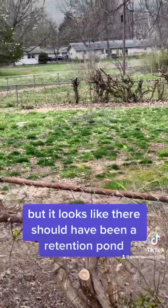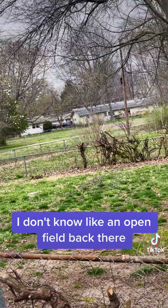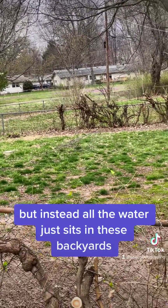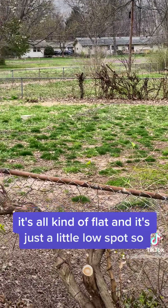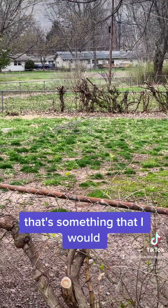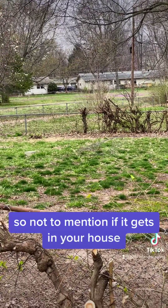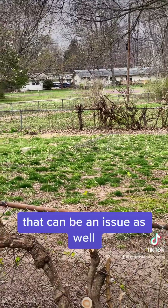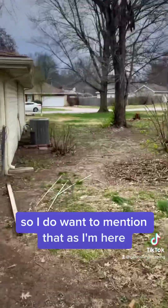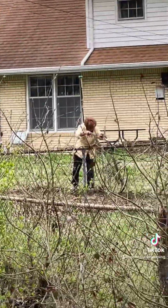It looks like there should have been a retention pond. Back behind there, there's a driveway area that kind of goes down and around to an open field back there, and it looks like there should have been a retention pond built. But instead, all the water just sits in these backyards — there's nowhere for it to go. It's all kind of flat and just a little low spot. That's something I would avoid. A lot of times you get mosquitoes in spots like that, not to mention if the water backs up to the point where it's getting in your house, that can be an issue as well. I do want to mention that as I'm out here measuring this, this is the deepest type of life I've ever seen.